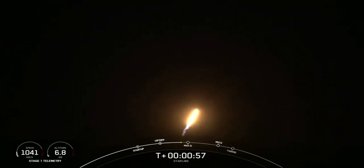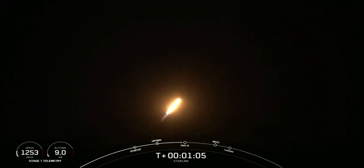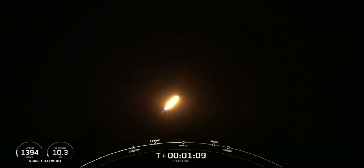Now we are throttling down that first stage in preparation for MAX-Q. MAX-Q is the largest structural load that the vehicle sees, and there's that callout for MAX-Q.